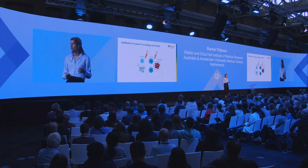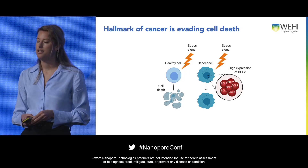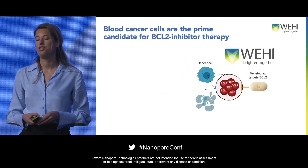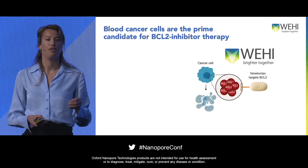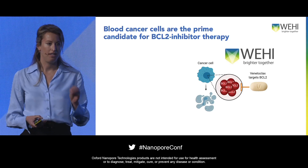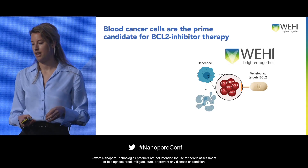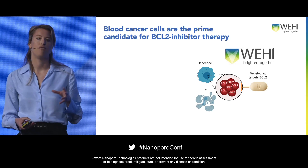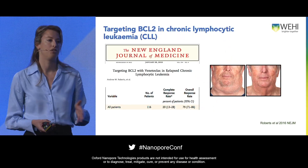First, an introduction into cancer. I'm really looking at blood cancer, and one of the hallmarks of cancer is that cells don't die upon a stress signal like healthy cells. This is often driven by the upregulation of pro-survival genes such as BCL2. Research at the Walter and Eliza Hall Institute led to the development of a small molecule inhibitor that specifically targets BCL2, thereby killing cells that are very dependent on BCL2. This molecule inhibitor is venetoclax. One of those cell types very dependent on BCL2 is blood cancer cells, and especially chronic lymphocytic leukemia, or CLL.